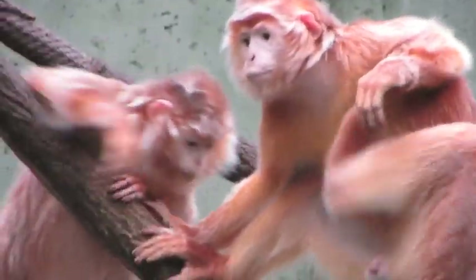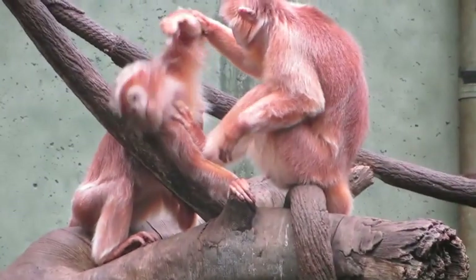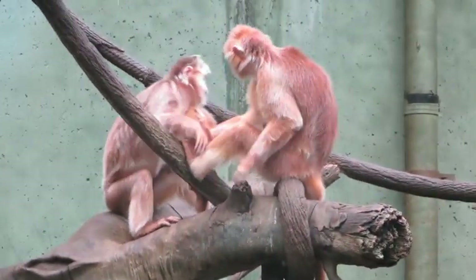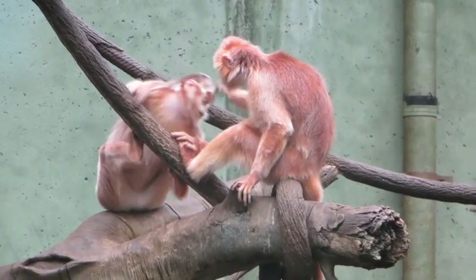The Ebony Langurs have especially long tails. These tails help them to climb easier, run on trees, and hang on branches. It helps them to do all these things because it provides them with better balance on the thin branches they live on.